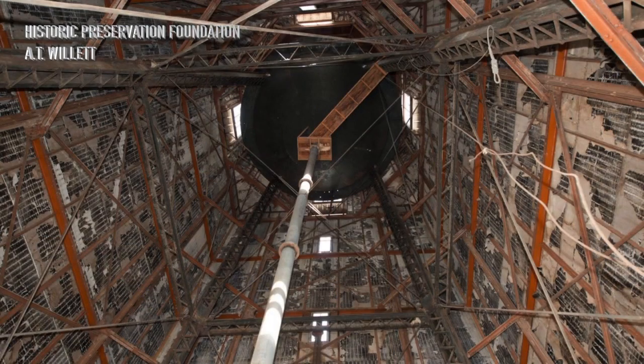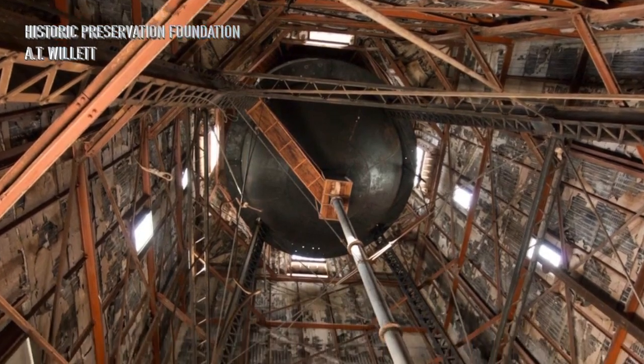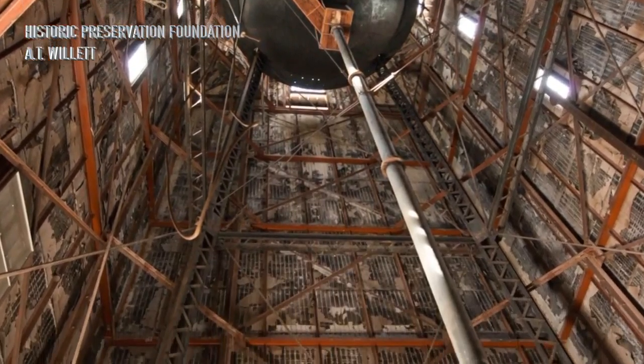How about a rare look inside? These photos were taken three years ago during a Tucson Historic Preservation Foundation tour. You can still see the original tank and steel girders holding it up.